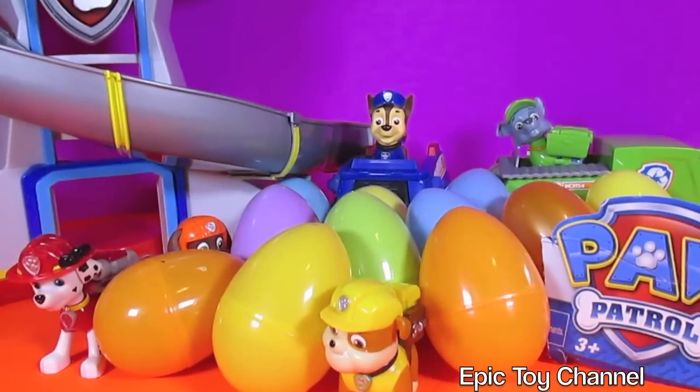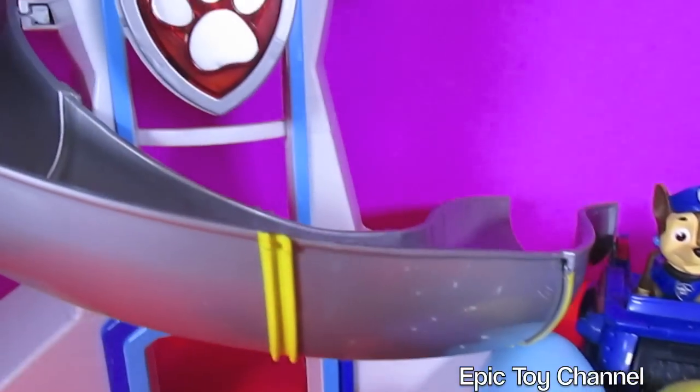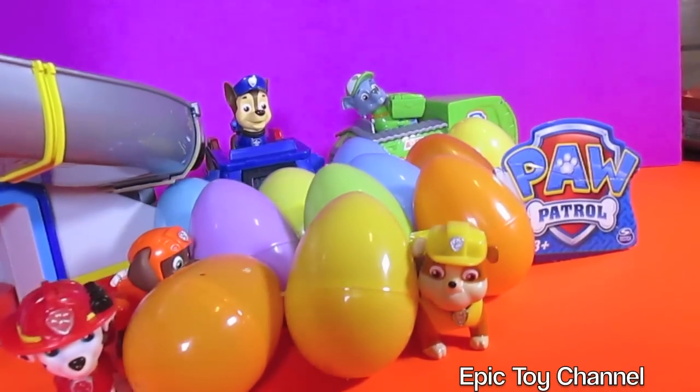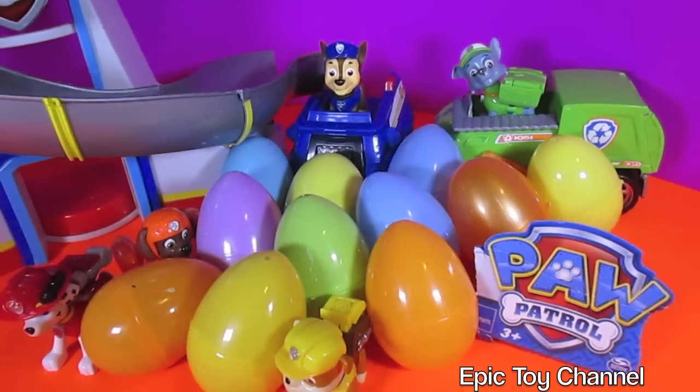Hey kids, these surprise eggs are filled with things that you have never seen before on Epic Toy Channel. We're so excited to open them up. We love making new surprise egg videos. We especially love making new surprise egg Paw Patrol videos.